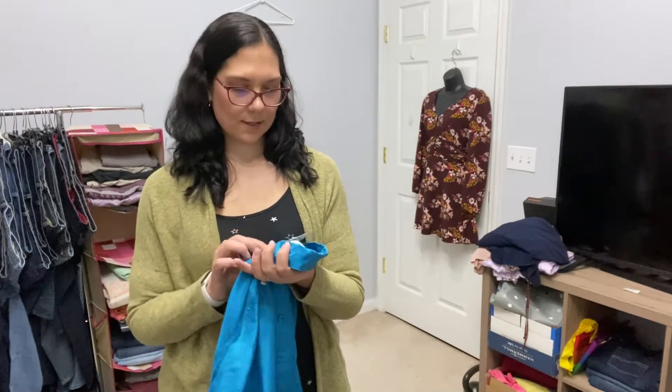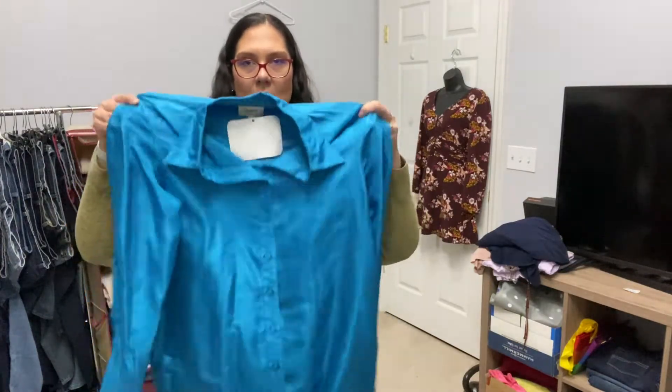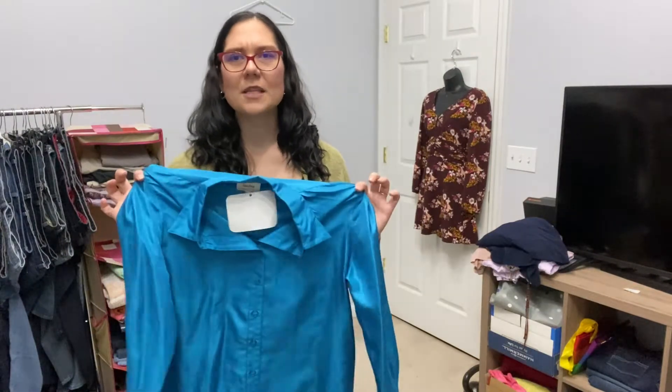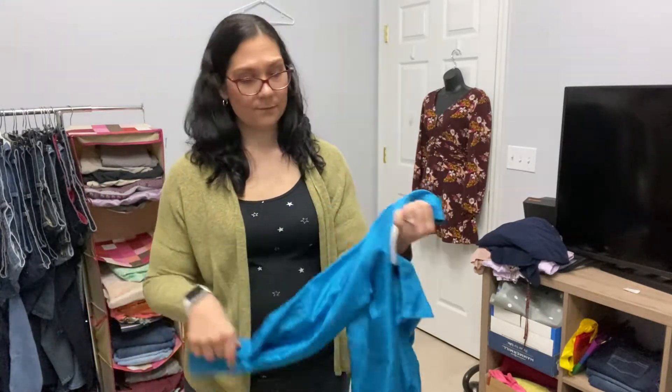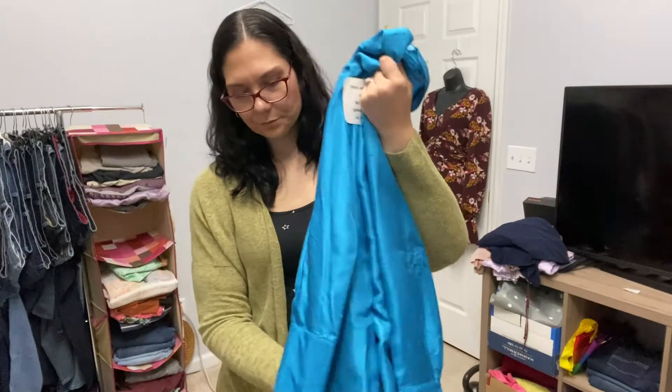This is super fun — this is a Neiman Marcus silk blouse. I don't know exactly why I picked this up; I was just drawn to the color. It's Neiman Marcus, it's new with tags, and it's probably vintage just looking at the tag. It's 100% silk, a gorgeous color, and it is missing one button, but I feel like something like this would still sell. I paid $6 for it, so I guess we're going to find out.